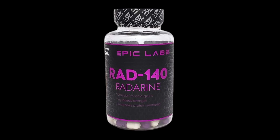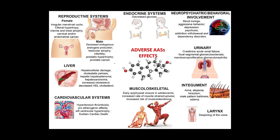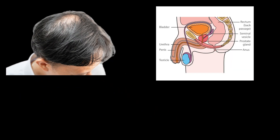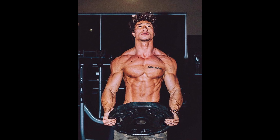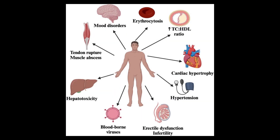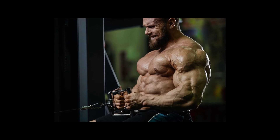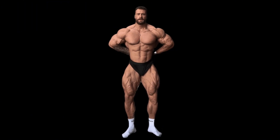RAD140 – The Testosterone Alternative. RAD140 is one of the newer SARMs, developed in the 2010s to mimic testosterone's anabolic effects without unwanted androgenic side effects. It has one of the highest anabolic-to-androgenic ratios among SARMs, meaning users get impressive strength and muscle growth without the usual risks to hair, prostate, or skin. Early research even explored RAD140's neuroprotective potential. Users report significant increases in bench press, squat, and deadlift numbers in just a few weeks, along with denser, harder muscle gains. The main drawback is testosterone suppression, so post-cycle therapy is recommended for longer cycles. RAD140 is a high-potency SARM that feels closer to a steroid in effect while still maintaining a selective safety profile, making it one of the most exciting options for experienced lifters.